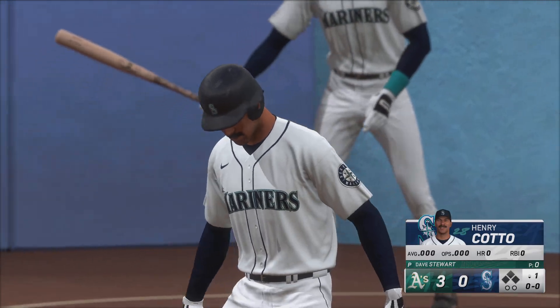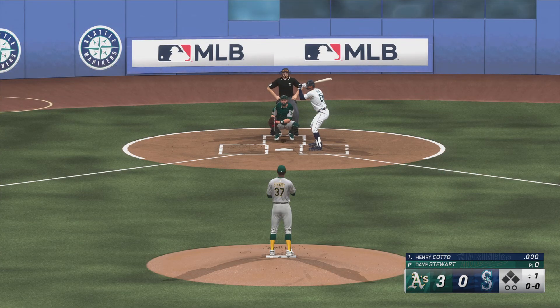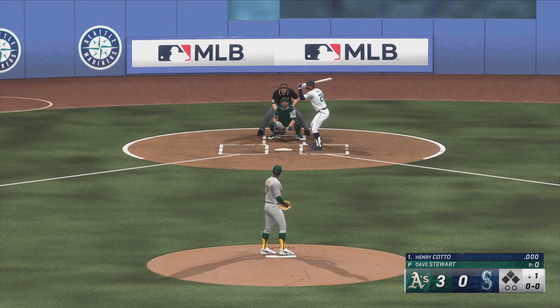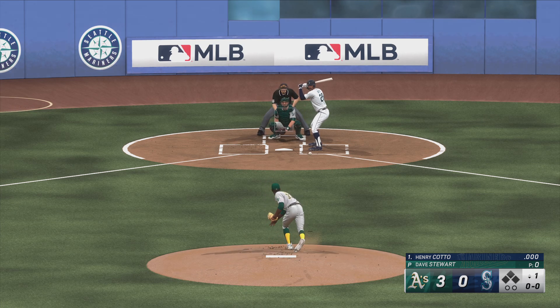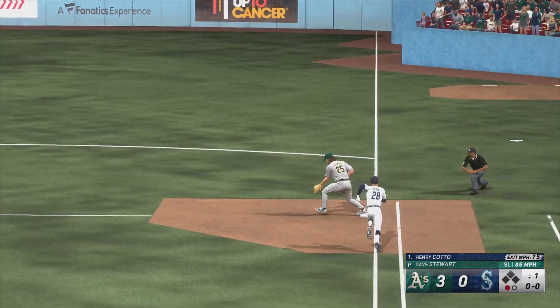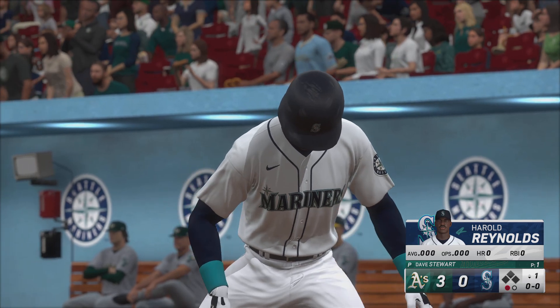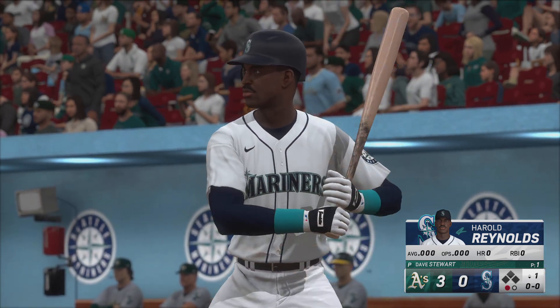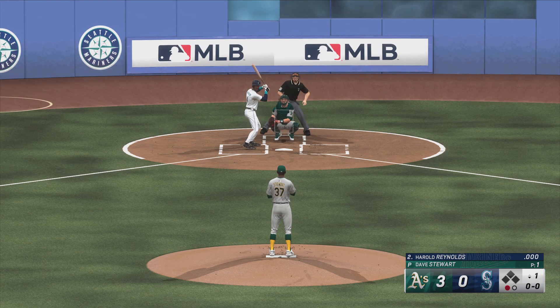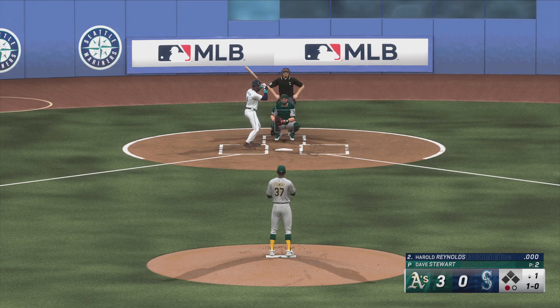And we're back. Now here's the veteran, number 28. The line of the pitch — bounce to the right side, to first. One up, one down. And now for Seattle, Harold Reynolds. Really nice job to get your first hit down in the ball game. And that's outside, 1-0.